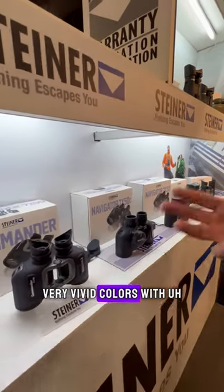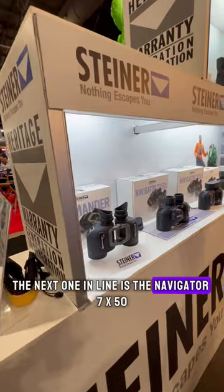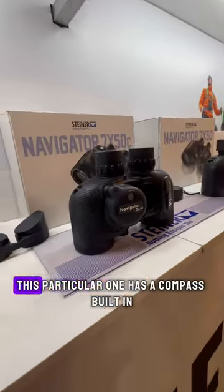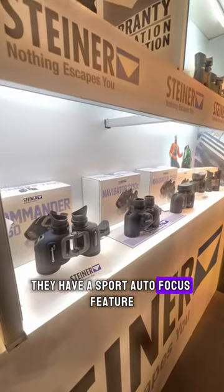It has very vivid colors. The next one in line is the Navigator 7x50. It's completely waterproof, chalk proof, and this particular one has a compass built in with high resolution. Both binoculars have a sport auto focus feature.